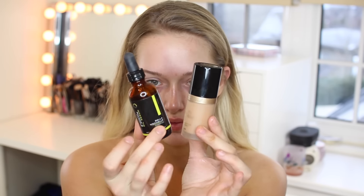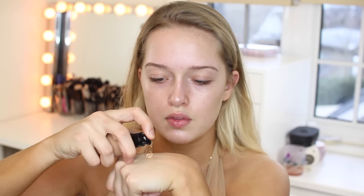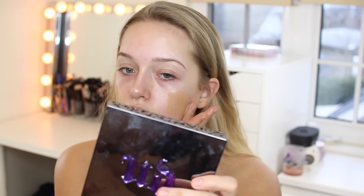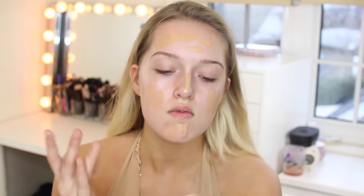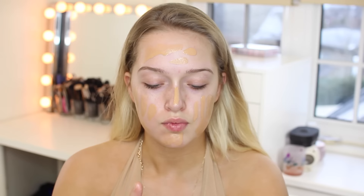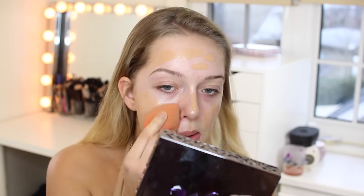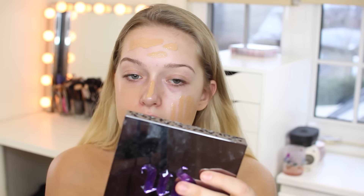Then I'm mixing my Too Faced Born This Way — I'm in Natural Beige — as well as a face oil. I'm not exactly sure where it's from, I'll leave it down below. But I did two drops of the face oil and like a pump and a half of my foundation. That's going to make it look more natural, as well as more dewy and glowy. I would have used my RCMA foundation, but my friend actually got a black eye, so he ran to my house and grabbed my foundation to cover it up.